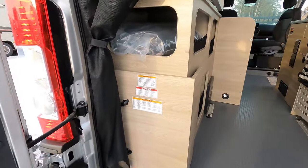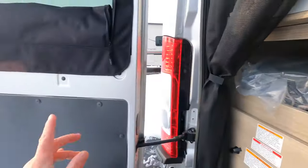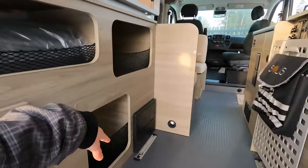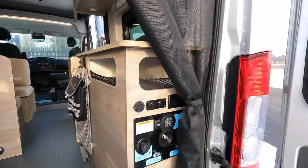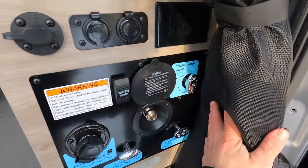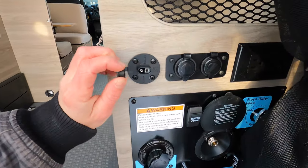Back here is how you access your propane tank. You also have a privacy curtain that ties between these two rods, plenty of storage, and your fresh water inlet and hookups including your water pump with a few more outlets. Right here is also your solar hookup.